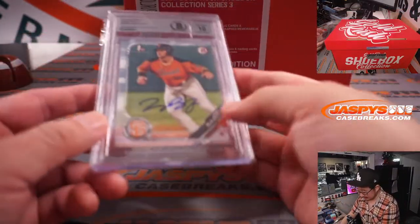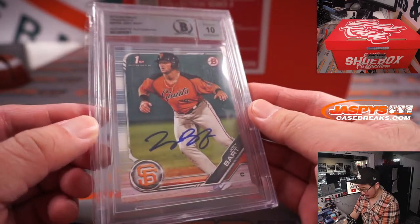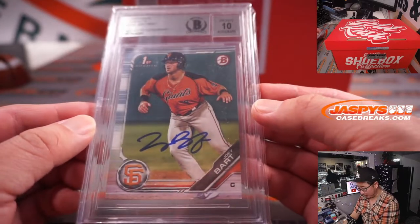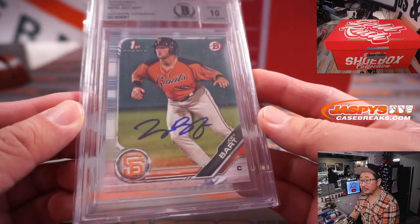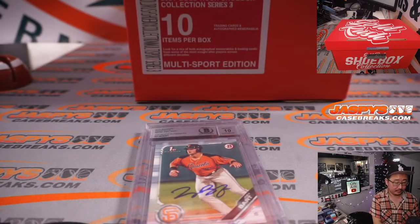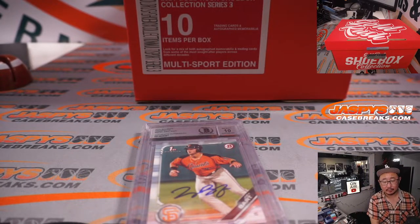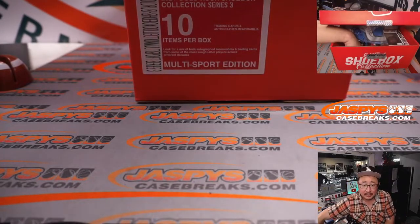Next is another Beckett Autograph 10 — that's Joey Bart from 2019 Bowman. That could be the future Buster Posey right there. Nice.